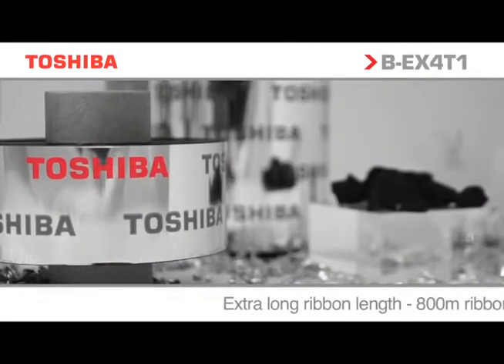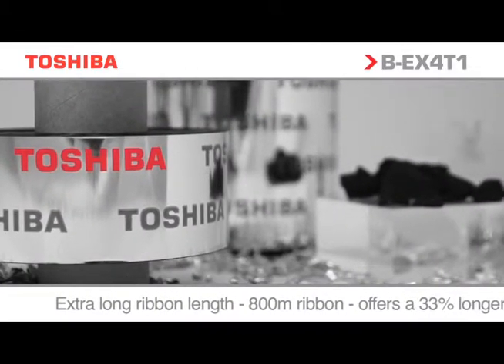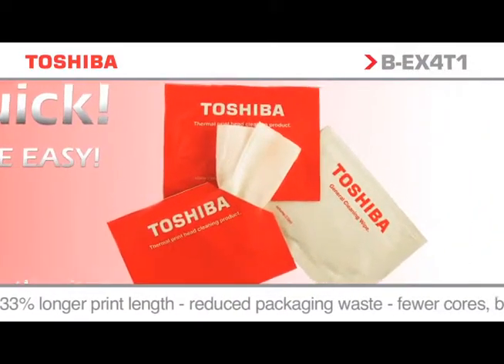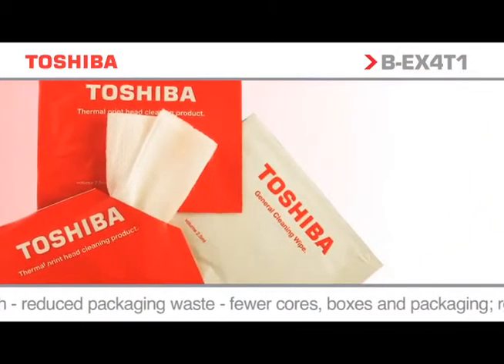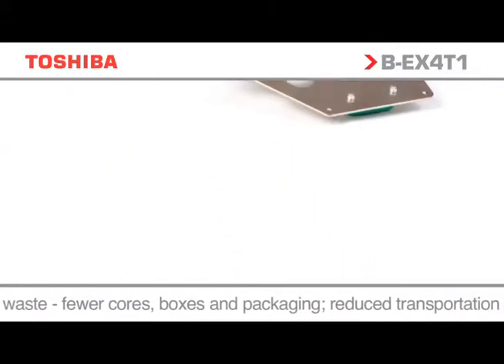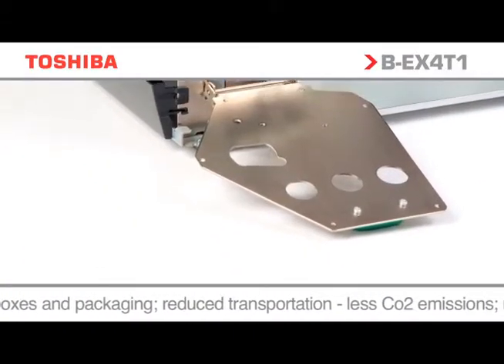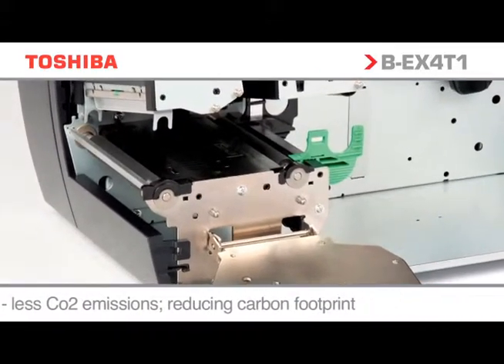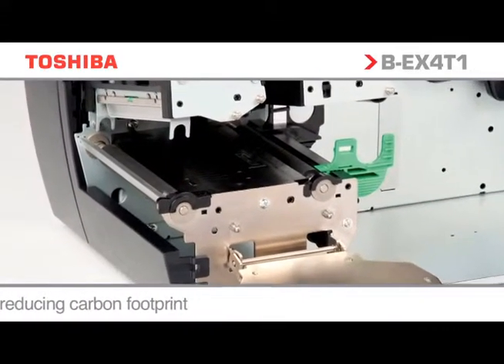Toshiba can offer a total solution including a full range of approved media, labels, consumables, and cleaning products. A worldwide support network in the majority of countries provides essential peace of mind that, once installed, the printers will be serviced and maintained by experienced engineers and service staff.